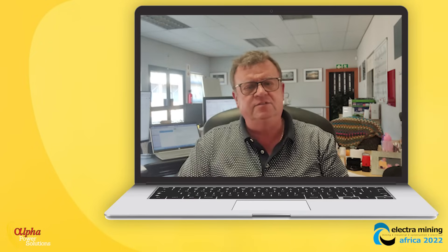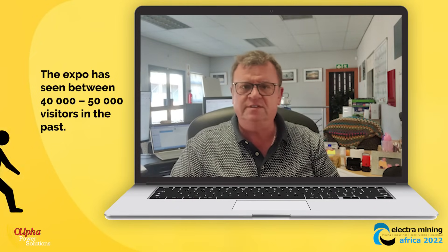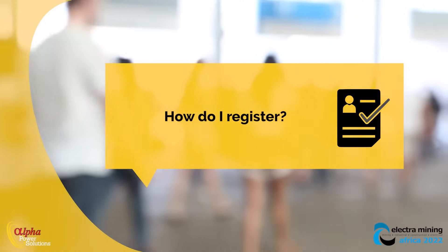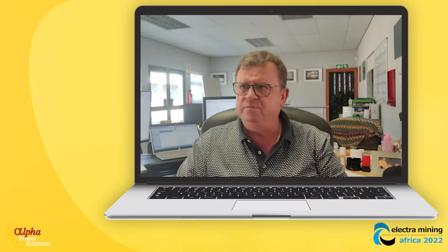It's taking place again — one of the biggest exhibitions in Southern Africa. Typically in the past there would be between 40,000 and 50,000 people visiting the exhibition. It's free to attend; people just have to go online and register so they don't have to stay in queues to enter the grounds. It's going to happen from the 5th to the 9th of September.